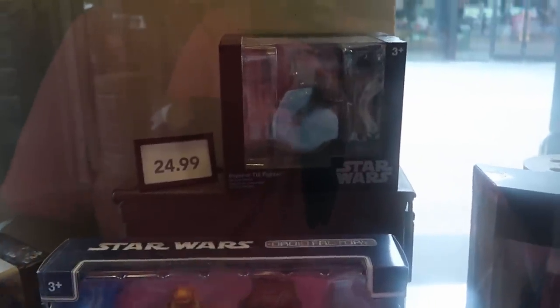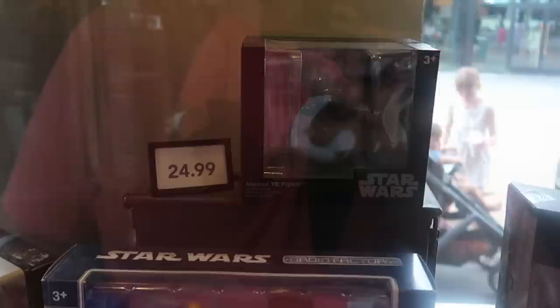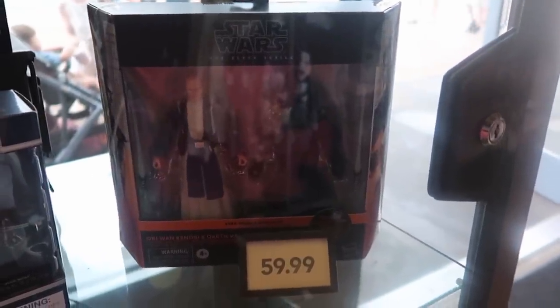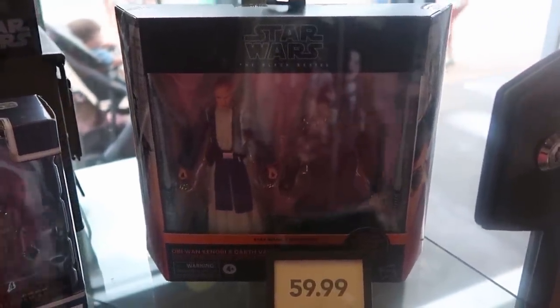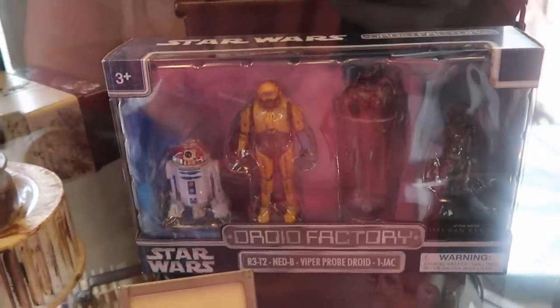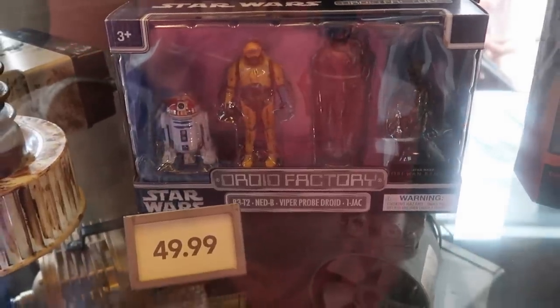There are even a couple really cool items behind this glass case — a die-cast Imperial TIE Fighter, $24.99. I know a lot of people collect the Star Wars Black Series action figures — they have a dual pack with Obi-Wan Kenobi and Darth Vader for $59.99. Even some Droid Factory figures from Star Wars Obi-Wan Kenobi — $49.99.